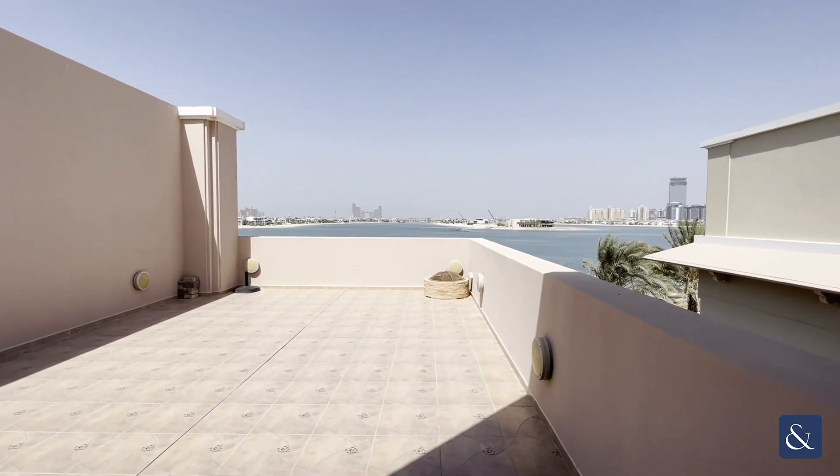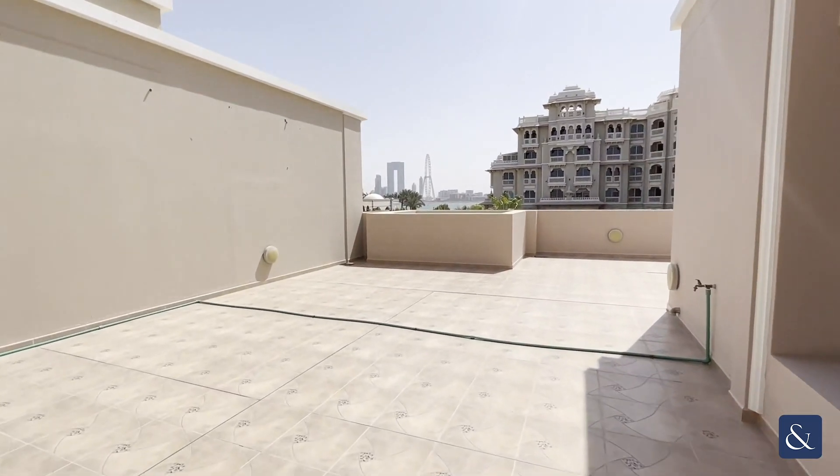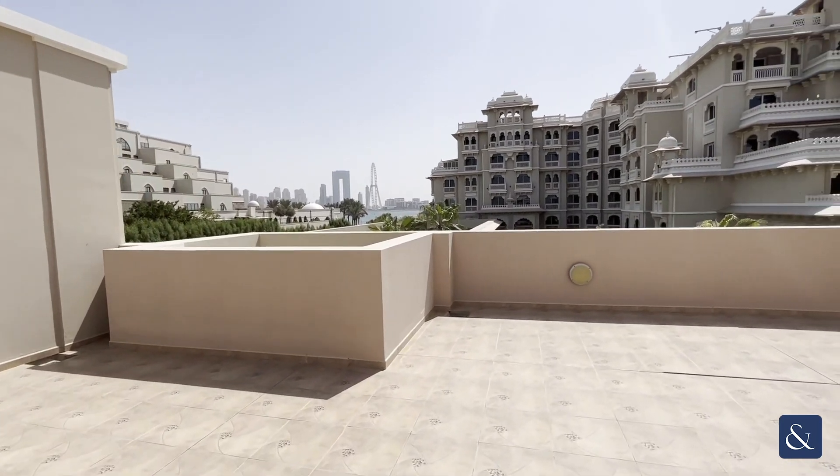As you can see, it's a great sunbathing and terrace area, and you cannot beat this marina skyline view — which is just beautiful.